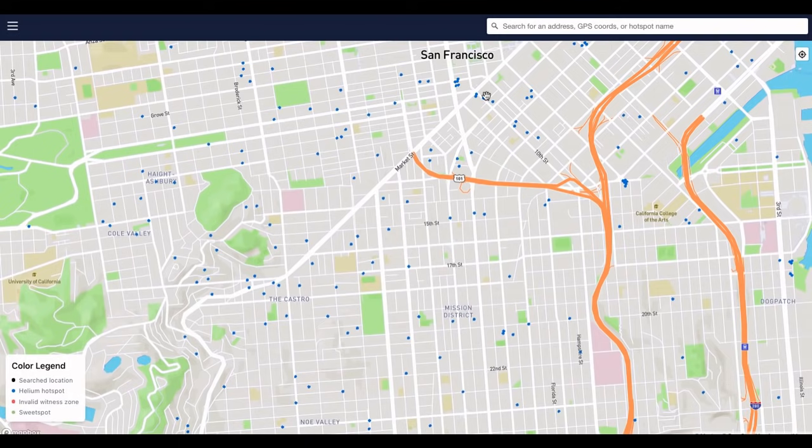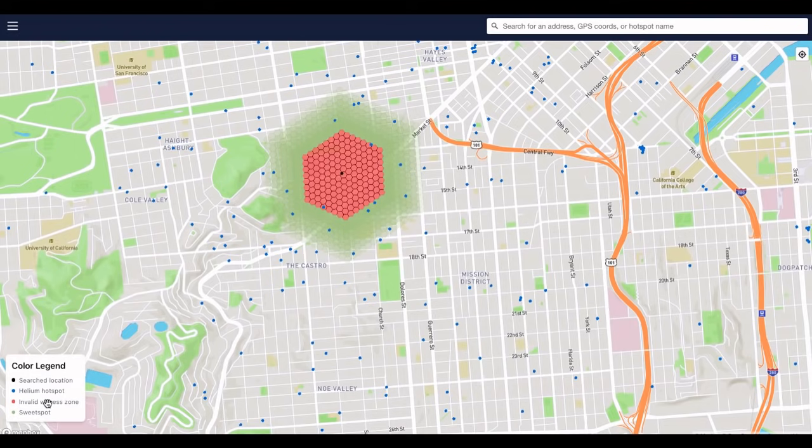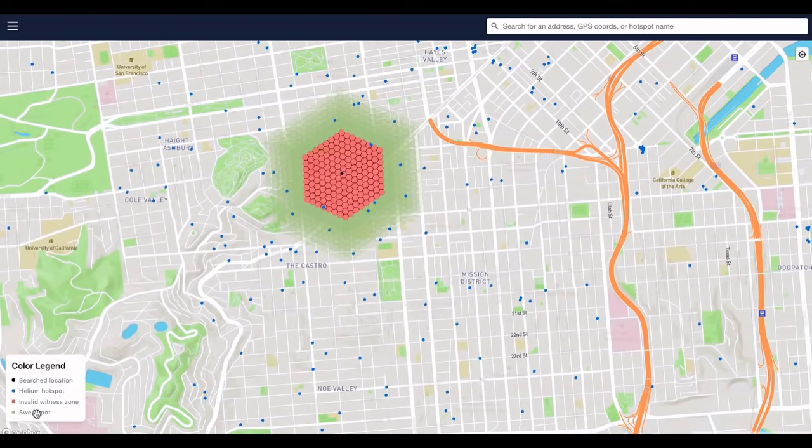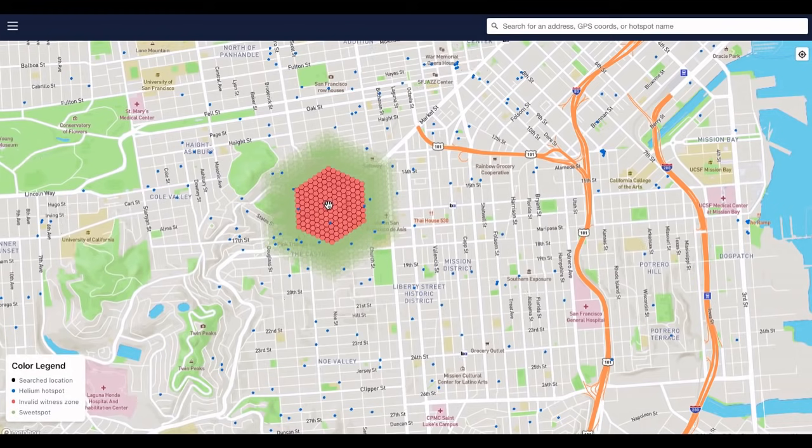If we look at San Francisco on this map and click, we see a hexagonal structure appear showing an invalid witness zone and a sweet spot. Through the blog posts we'll get to shortly, we'll learn that the hotspots in the red zone are simply too close together, and the ideal proximity for a successful witness is the green location.